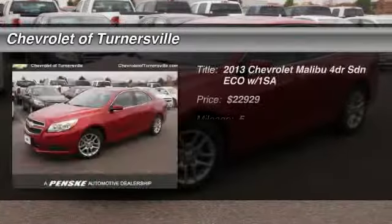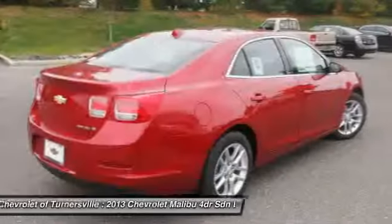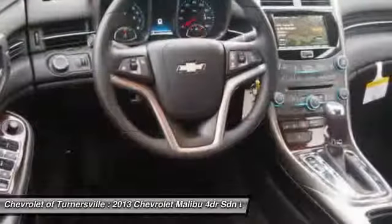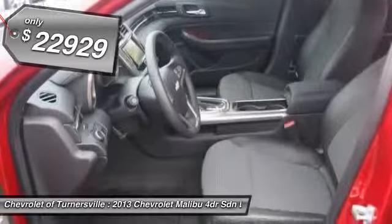The 2013 Chevy Malibu — a combination of performance and fuel economy. The Malibu is a great commuting car and is priced below $25,000.